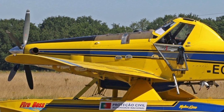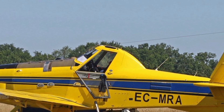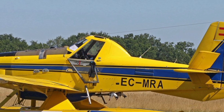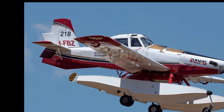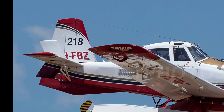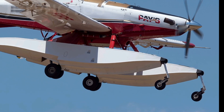The 2025 AT-802F Fireboss is a specialized aircraft designed to tackle one of nature's most destructive forces: wildfires. Known for its rugged durability and exceptional performance, this aircraft has earned widespread acclaim from pilots and firefighting teams around the globe. Its ability to operate in challenging environments, combined with its advanced technology, makes it a top choice for emergency response missions.